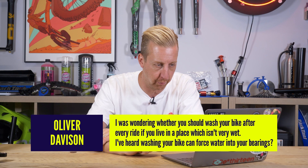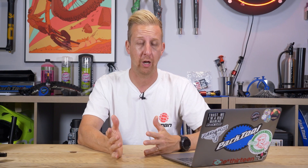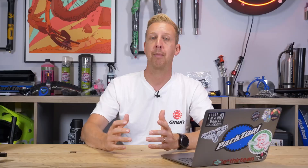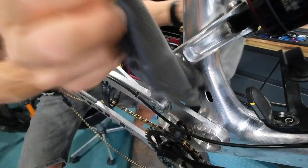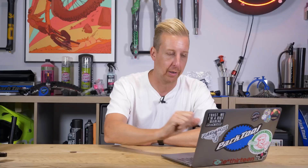The last question is from Oliver Davidson. First: should you wash your bike after every ride if you don't live somewhere very wet? He's heard washing can force water into bearings. Excessive washing — especially with a jet wash — can force water in over time, even with bike-friendly washers. Water finds the path of least resistance. The most important thing is to make sure your drivetrain is clean. You can just wipe a rag over the bike and make sure the frame is reasonably clean — you don't have to do a full wet wash every time. You can also get dry wash products, which actually work quite well — you wipe them on the bike and they pull off mud without needing to get the bucket and brush out.